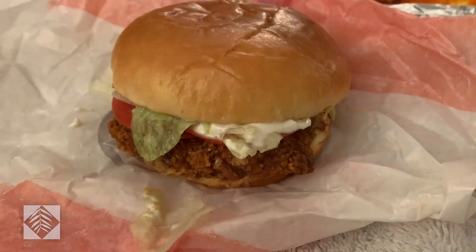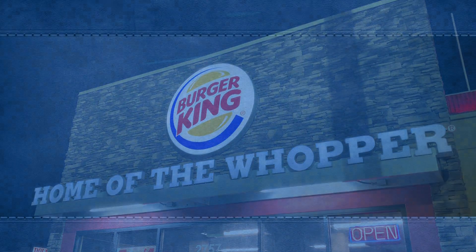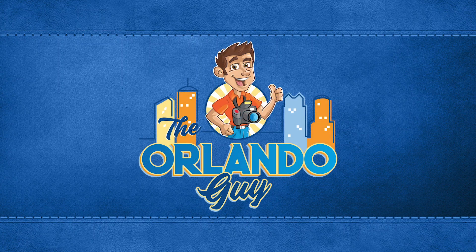Remember, adventure is out there. I'd like to thank Richard of the Orlando Guide for help with some of the graphics in this episode of Life with Ben. I'll see you next week.